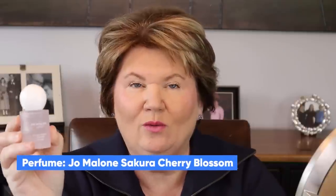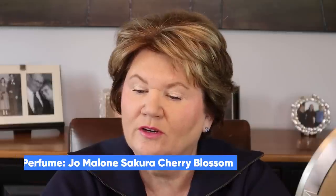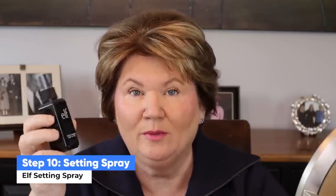I always like to finish off my makeup with my perfume of the day. The one I've been using a lot and really enjoying is by Jo Malone — normally I don't like her perfume because I find it too strong, but this one is the Sakura Cherry Blossom and it's a very light floral. If you're looking for a new perfume, this is a nice one. Then the very last step — again you don't have to, but I recommend it — is setting your makeup. I'm using the e.l.f. Matte Magic Mist and Set, which just helps to keep your makeup in place and help it last longer.